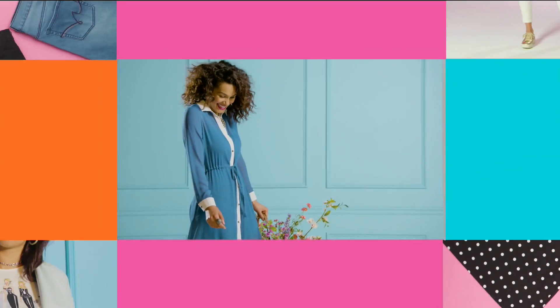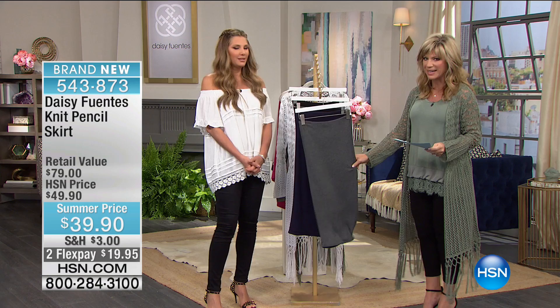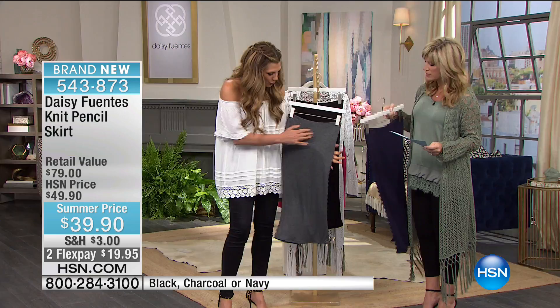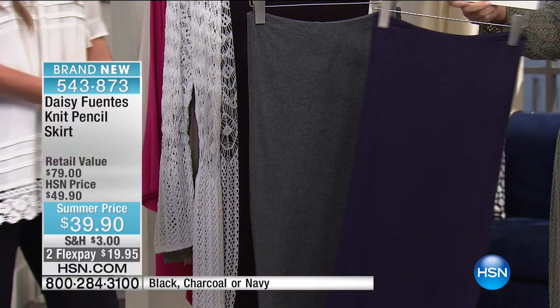These are so delicious, so yummy, and they feel so good on the perfect pencil skirt. They're ribbed and they really give. For $39.90, you can get this in charcoal gray, navy, or black.